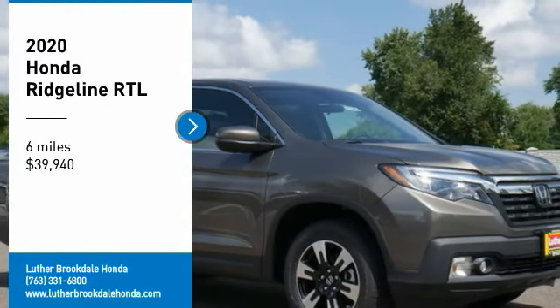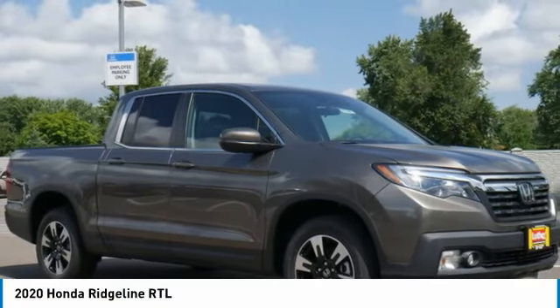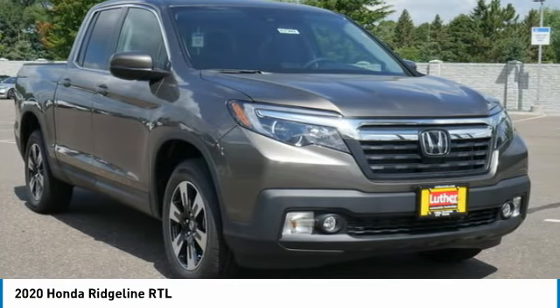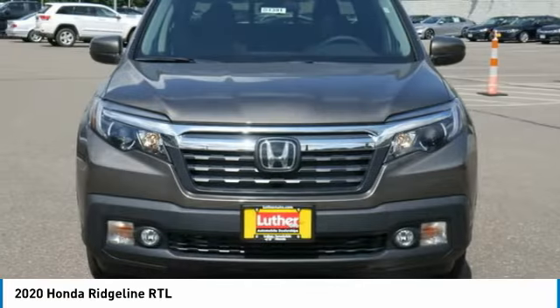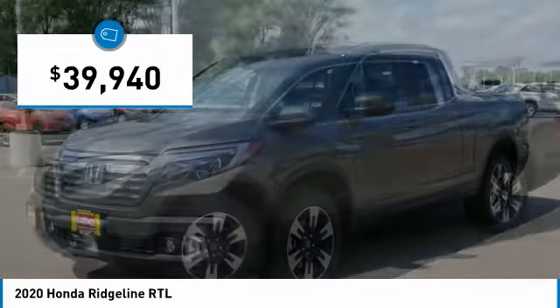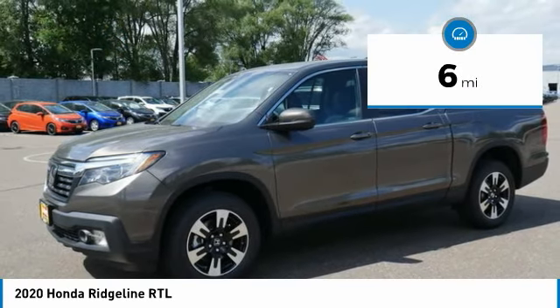You are going to love the 2020 Ridgeline. The Ridgeline was designed to give you exactly what you need to get the job done. And with Honda quality built right in, this truck can be with you for the long haul and is priced below $40,000. This vehicle has less than 100 miles.